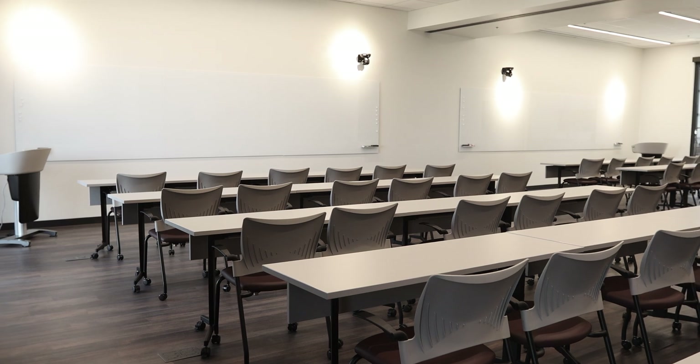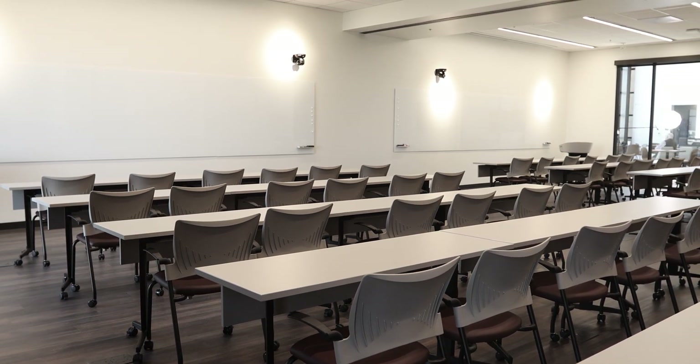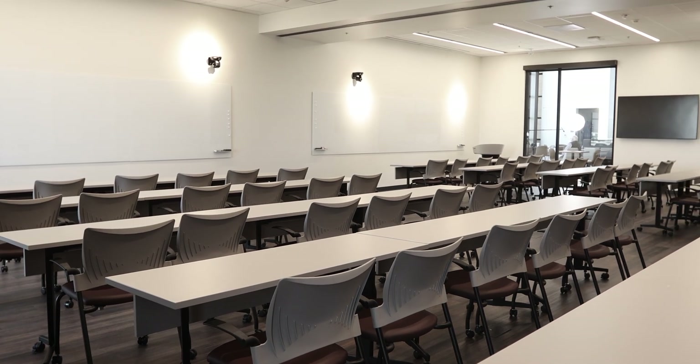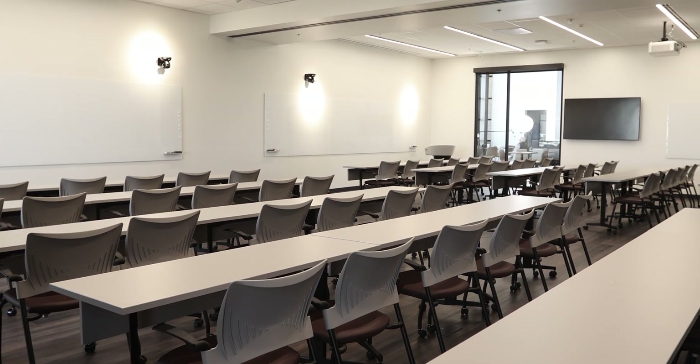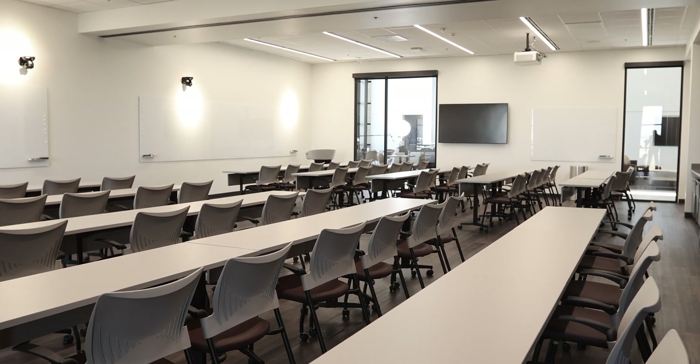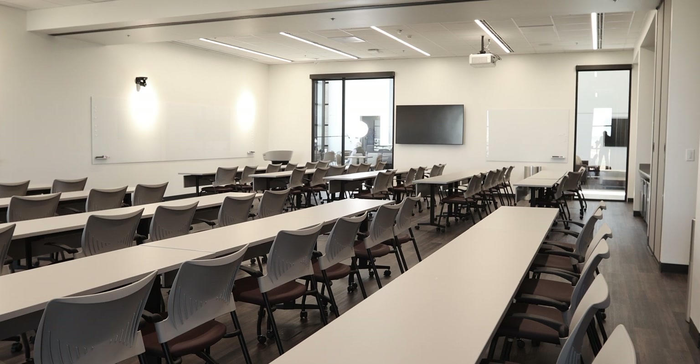In addition to serving as teaching space for instruction in the DVM 2-plus-2 program, the rooms offer professional and student-centered meeting spaces for West Texas A&M and continuing education programs. Classroom and laboratory audiovisual capabilities allow for the streaming of content between Vero and the CVMBS.